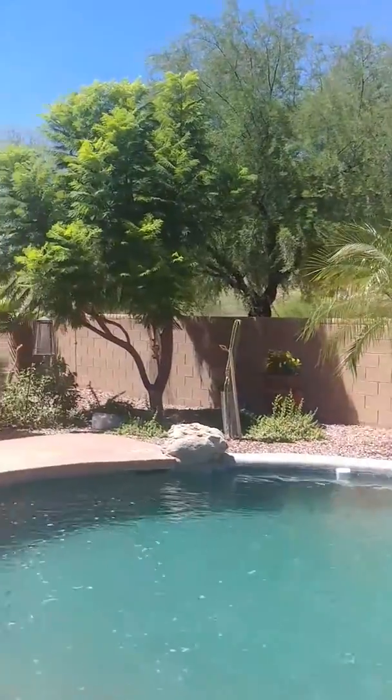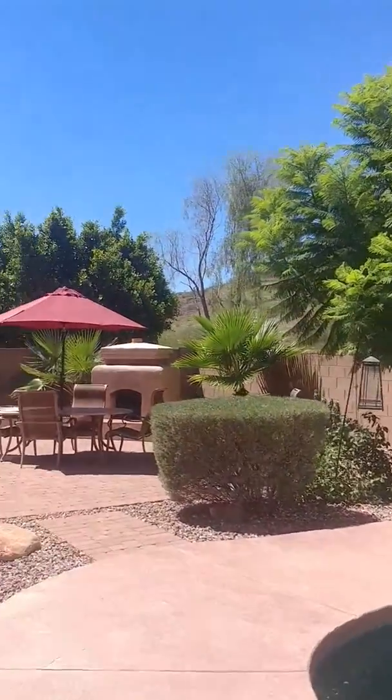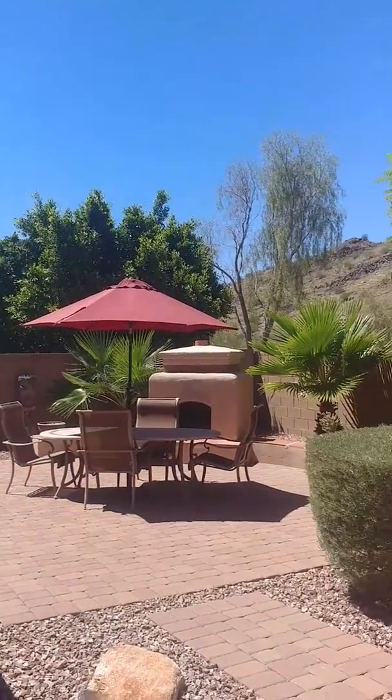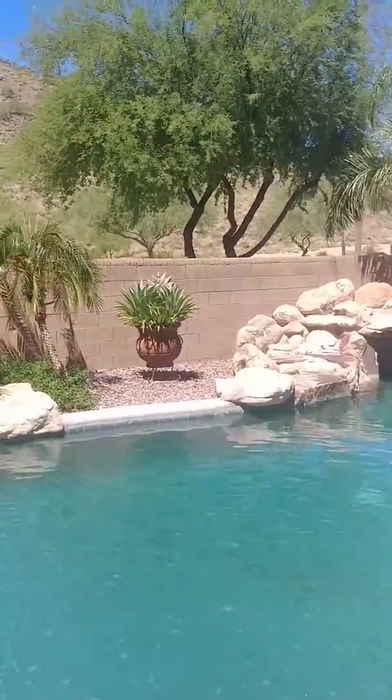This home is ready to move into — everything is done. Brand new ACs both this year, an above-ground spa, and an outdoor fireplace to top it off. This house is ready for you to entertain. Give me a call today.